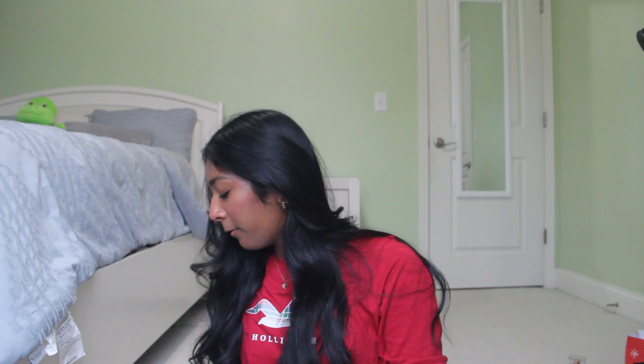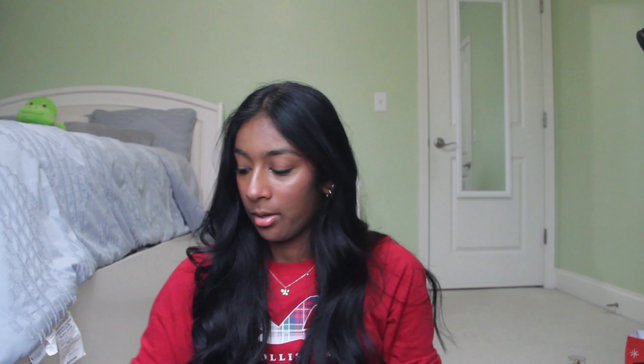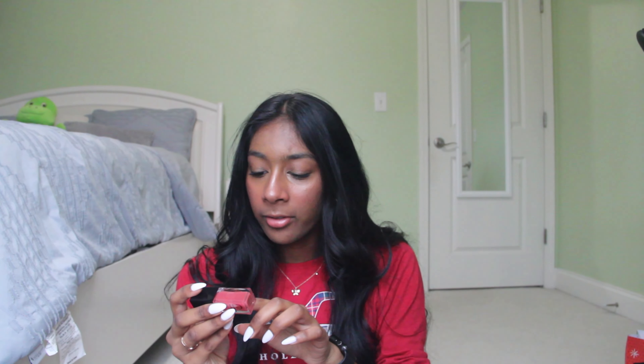This I got for myself — Bath & Body Works. I got a coupon in the mail that said I could get any one body care item under $17 for free, so I bought this one. This is the Cozy Vanilla Bourbon. I really like vanilla scents, so this one smells really nice. If you're not a fan of sweet scents, I wouldn't really go for this one, but I really like it.